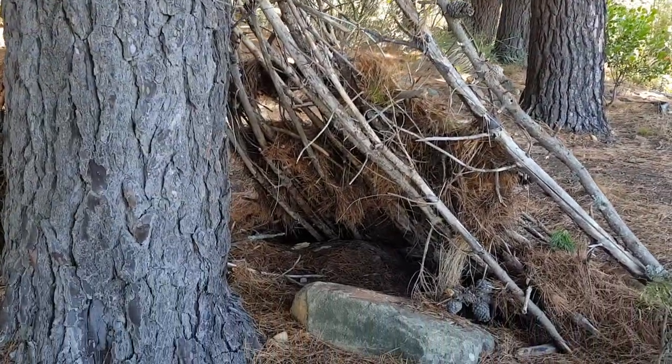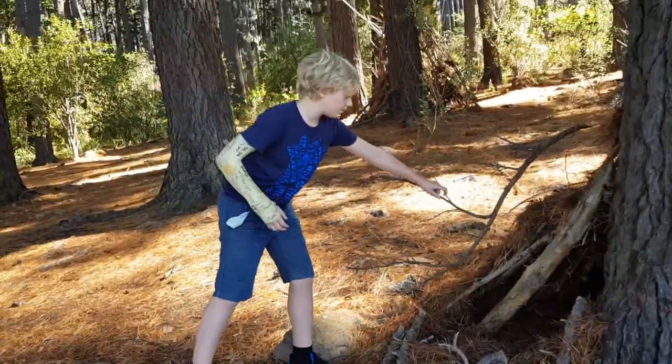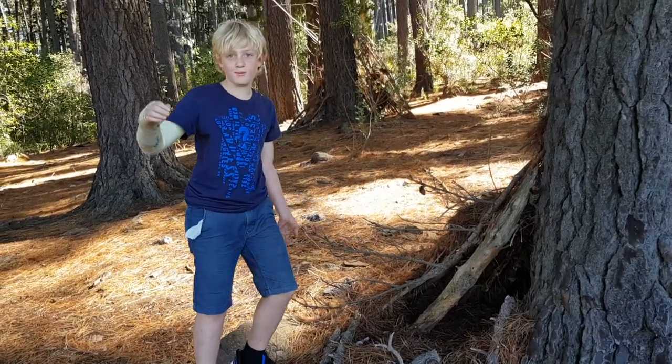Only problem is, I can't take these because I don't know if there's a snake under. I've been going like this. It's really hard with one arm, I'll say that.